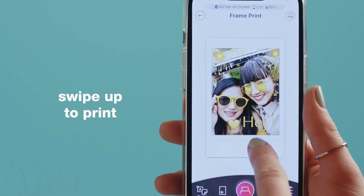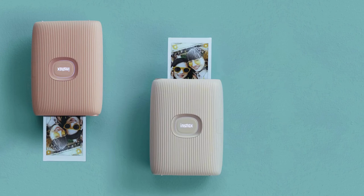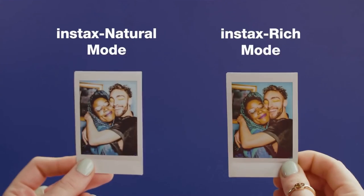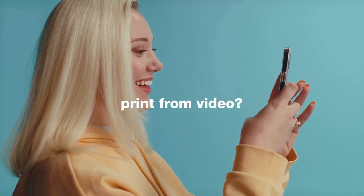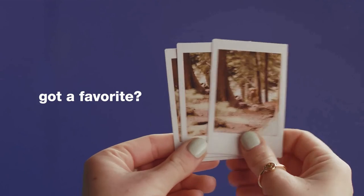The nifty gadget connects to smartphones via Bluetooth, and avid shutterbugs can edit the photos before printing them with a mobile app. You can also easily reprint the last photo you created by flipping the device upside down and pressing the power button.